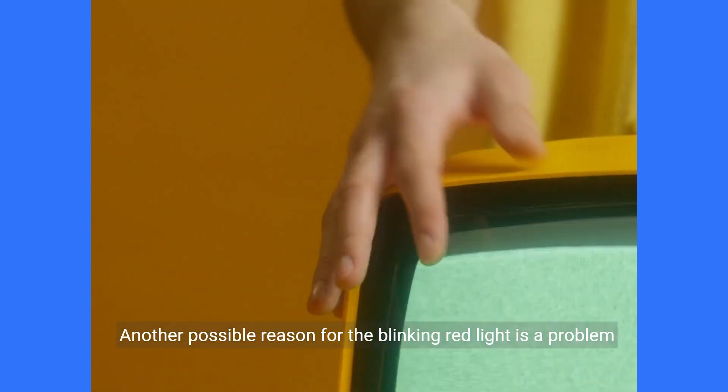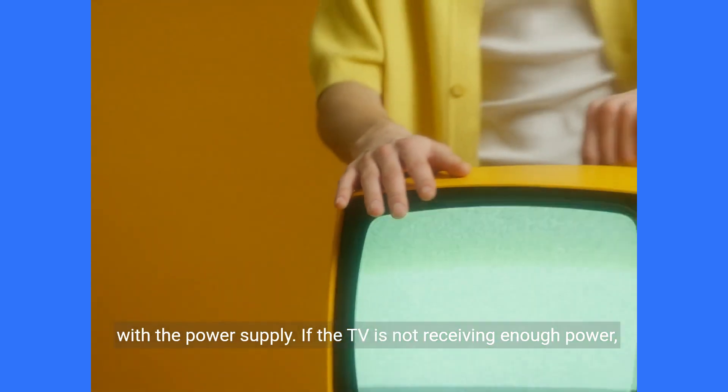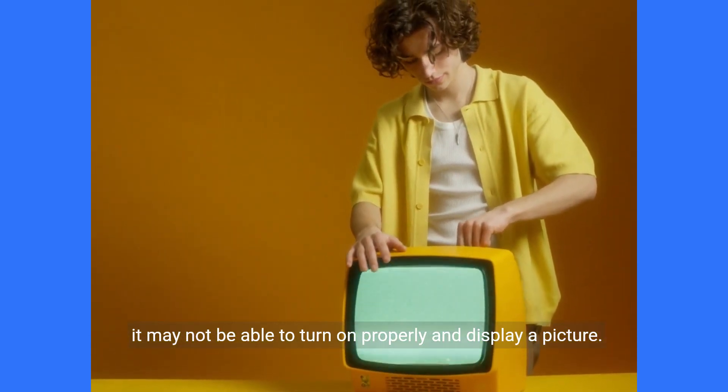Another possible reason for the blinking red light is a problem with the power supply. If the TV is not receiving enough power, it may not be able to turn on properly and display a picture.